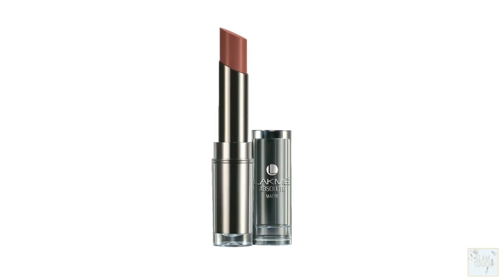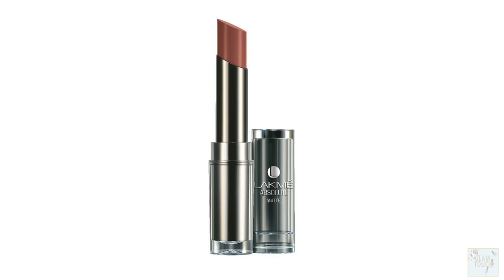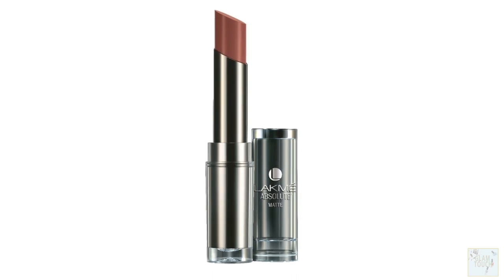It will last you for around two to two and a half hours, and if you eat anything it's going to wear off. But it's very comfortable, and we don't get much nudes for deeper skin tones — it is a problem. So I love it and I am going to purchase all of these shades again and again no matter what.